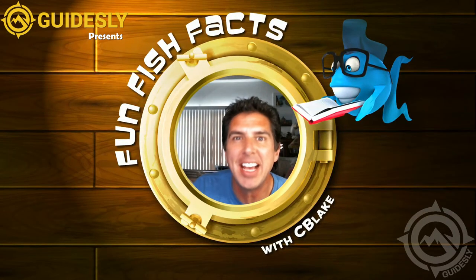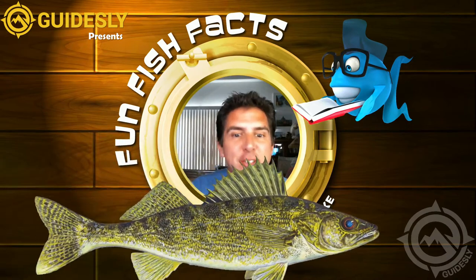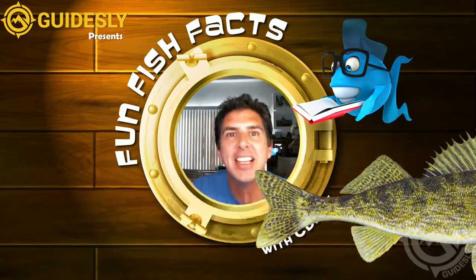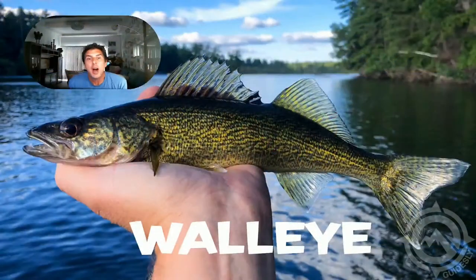Hi and welcome to Fun Fish Facts with C. Blake. Today we're going to be talking about this fish right here. This of course is your famous walleye. The walleye is a perch and it gets its name from its crazy eyeballs, as you can tell.